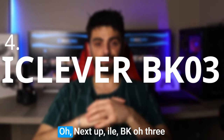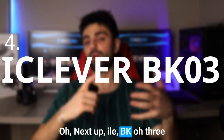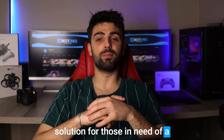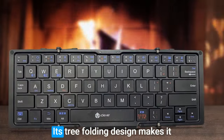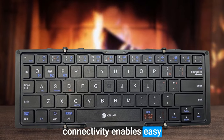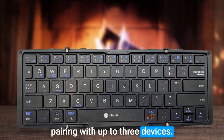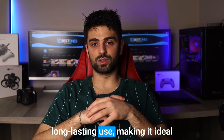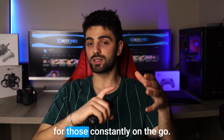Number 4: iClever BK03. The iClever BK03 3-folding keyboard is a great solution for those in need of a compact and versatile keyboard. Its 3-folding design makes it incredibly portable, while Bluetooth connectivity enables easy pairing with up to 3 devices. The built-in rechargeable battery also guarantees long-lasting use, making it ideal for those constantly on the go.